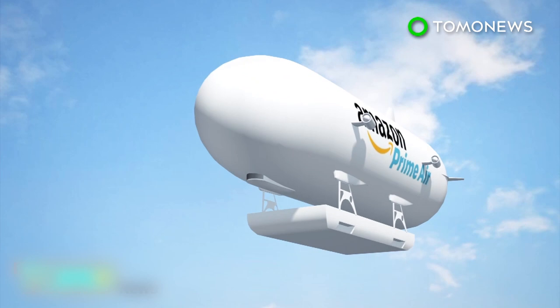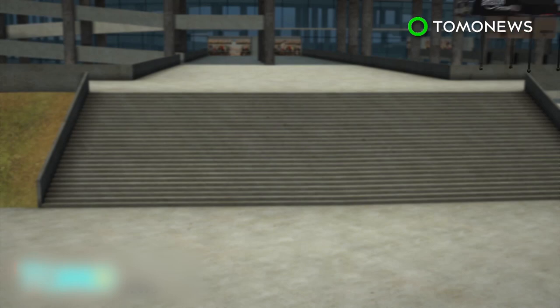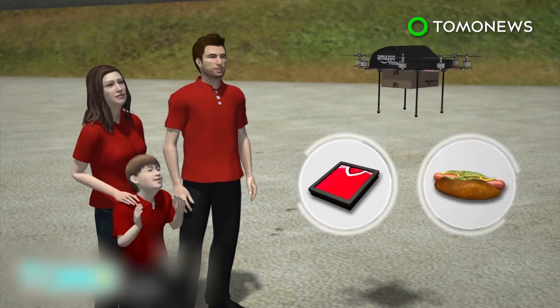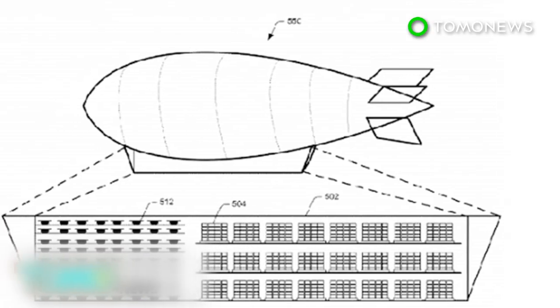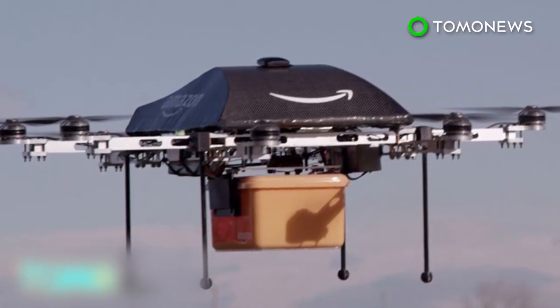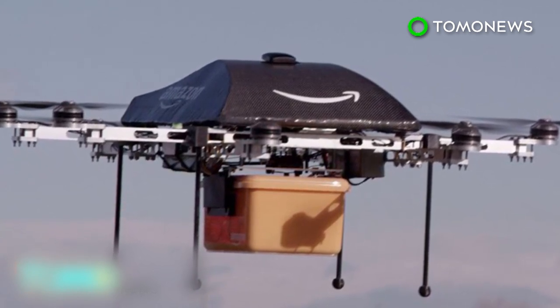One potential use of the airships could be for large events, such as concerts or football games, where they could be used to deliver souvenirs or food. The patent for the Amazon airship was filed in 2014 but only came to light recently. Amazon has successfully tested deliveries by drone in the UK and is waiting for federal approval to roll out the service in the United States.